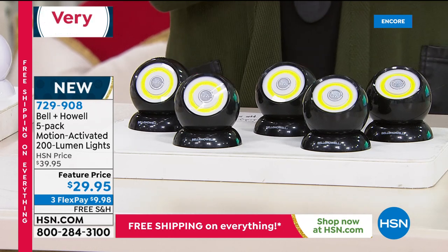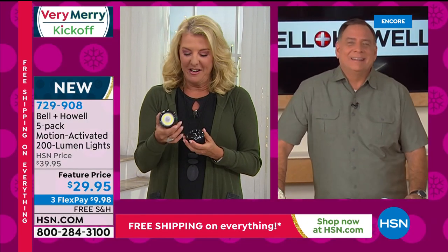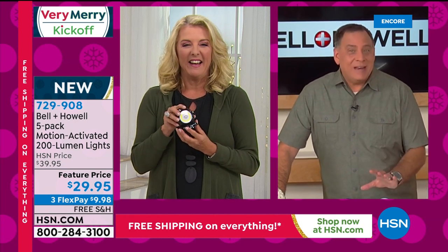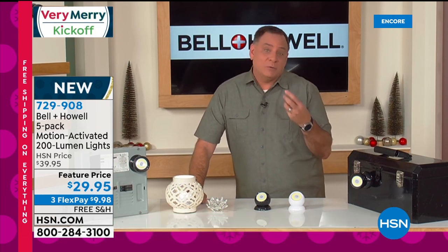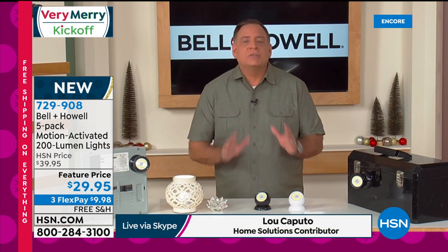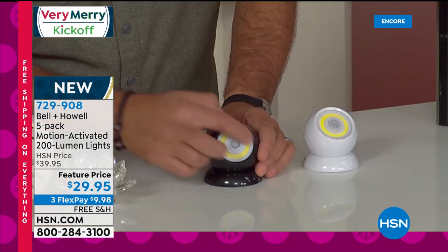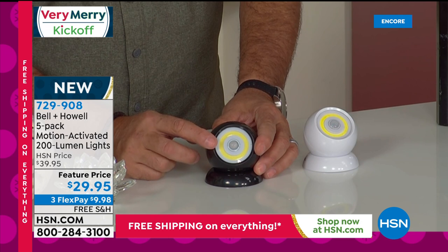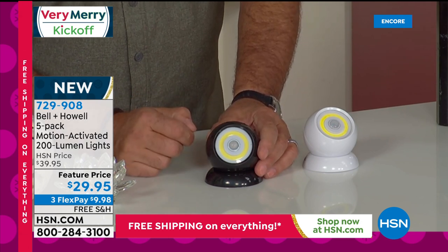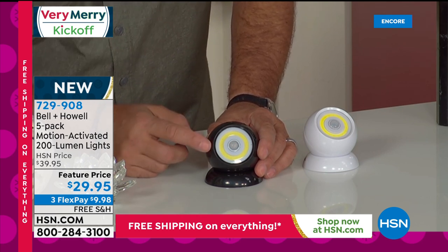Hey Lou, it's been three months since we've had these — and that was when we only had three of them. Now we've got the five-pack. These are great lights all around because they're so incredibly versatile. When you look at these from the front, you'll notice a yellow band — that's what we call a Cobb LED, which stands for Circuit Onboard LED. That puts out 200 lumens of light — a whole lot of light for something that works off three AAA batteries.